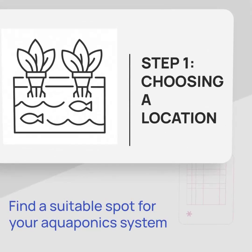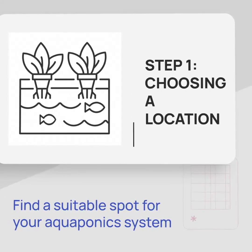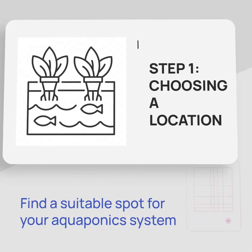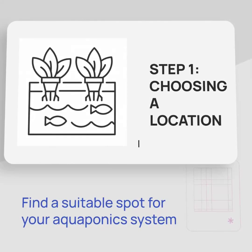The first step in building your aquaponics system is finding the perfect location. Look for a spot with ample sunlight, access to water, and enough space to accommodate your system.